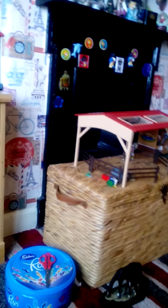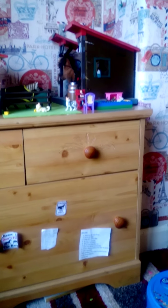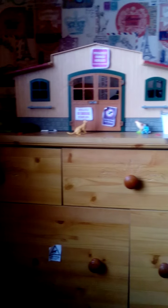Hi guys, so I decided to make a Schleich Barn tour for January. So here is just a quick little overview of the whole thing.